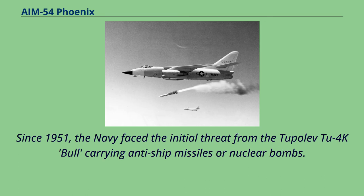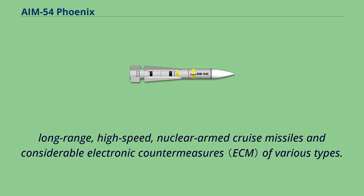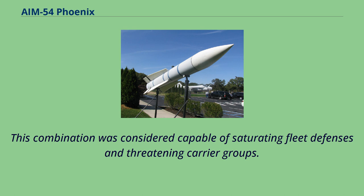Since 1951, the Navy faced the initial threat from the Tupolev Tu-4K Bull carrying anti-ship missiles or nuclear bombs. Eventually, during the height of the Cold War, the threat would have expanded into regimental-size raids of 216 Badger and Tu-22M Backfire bombers equipped with low-flying, long-range, high-speed, nuclear-armed cruise missiles and considerable electronic countermeasures of various types.